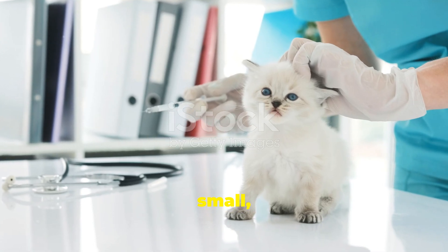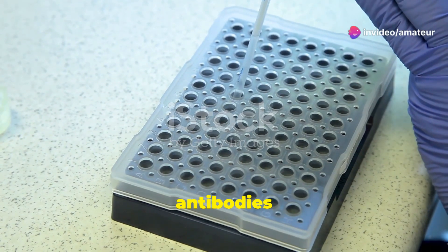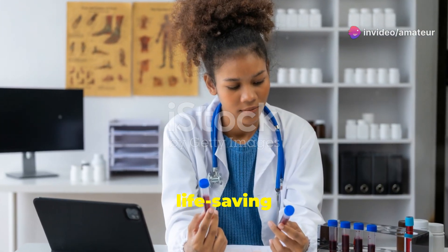Scientists inject small, controlled amounts of venom into animals like horses or sheep. These animals produce antibodies as a natural defense mechanism. Over time, their blood becomes rich with these life-saving molecules.